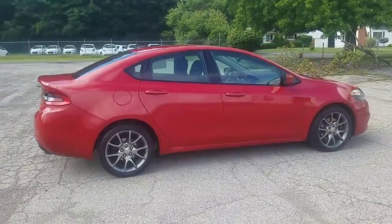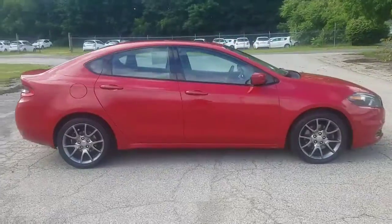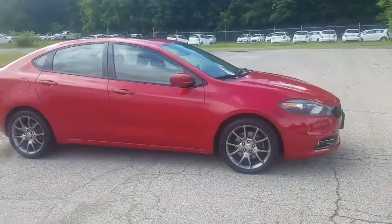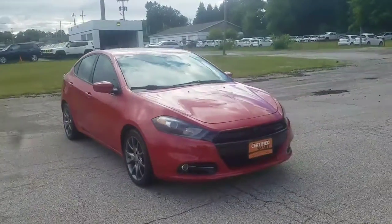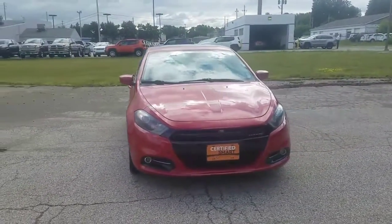I'm going to show you the interior, the trunk space, underneath the hood, and the wheel size. Again, this vehicle is certified.